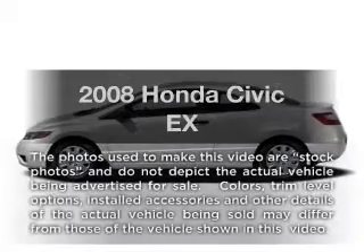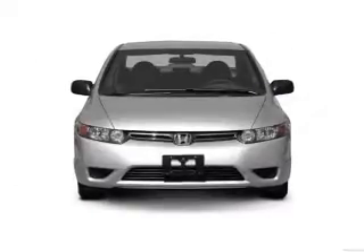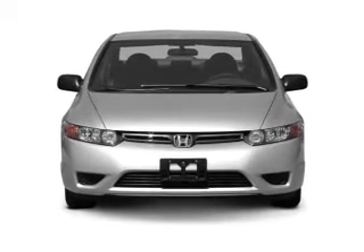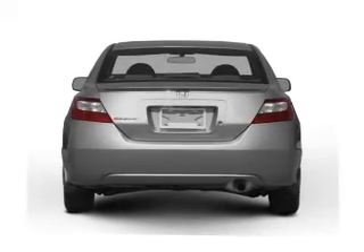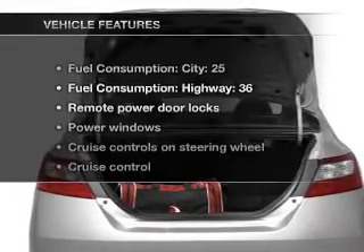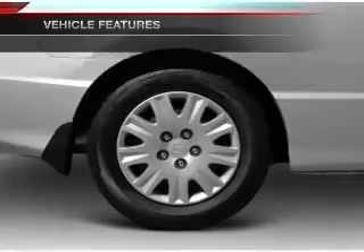Imagine yourself in this 2008 Honda Civic. This is the set of wheels you've been looking for, with an efficient four-cylinder engine. The powertrain includes front wheel drive, driven by a five-speed automatic transmission. The anti-lock braking system will help deliver you safely to your destination. There's nothing like a sunroof on a nice day, and with these notable features, you won't want to miss out on the opportunity to own this amazing ride.